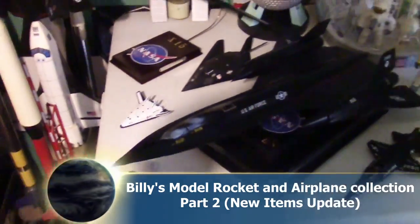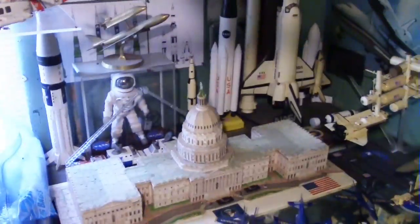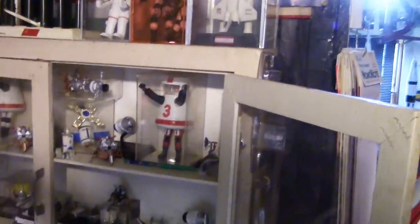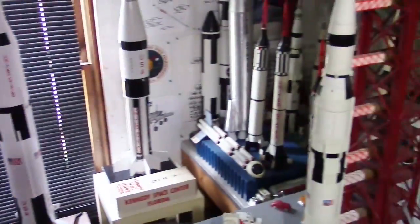We're here with Billy Bug and his model rocket collection. You might remember the previous video where we went over all of his different artifacts from the different space programs and some other things from the Air Force and the Navy. What we want to do this time is do a little update on the new stuff that he's added to his collection.